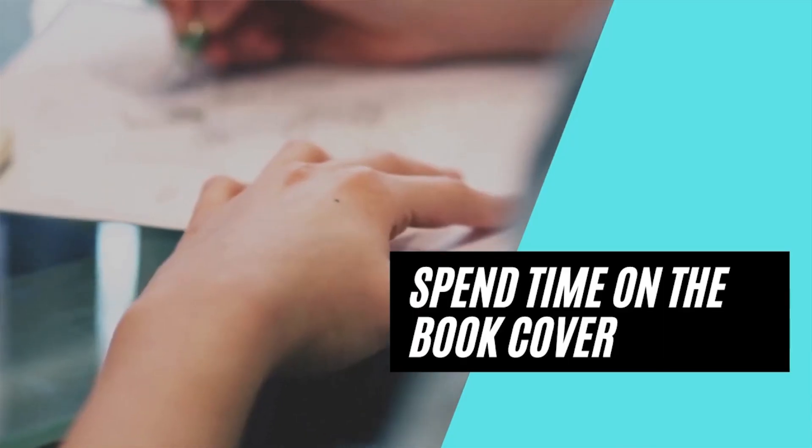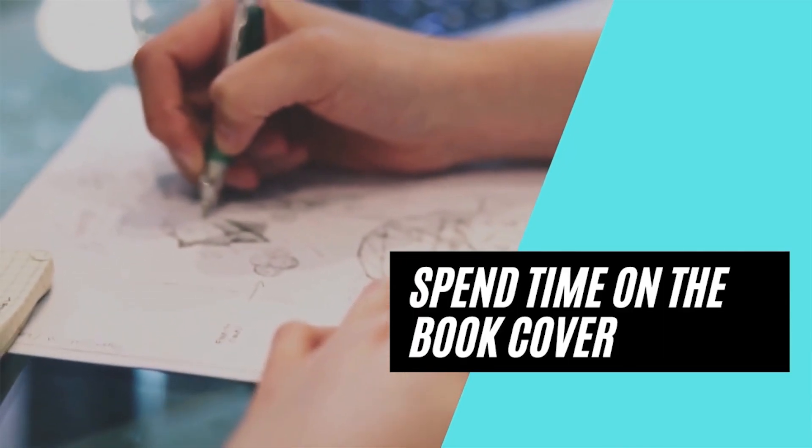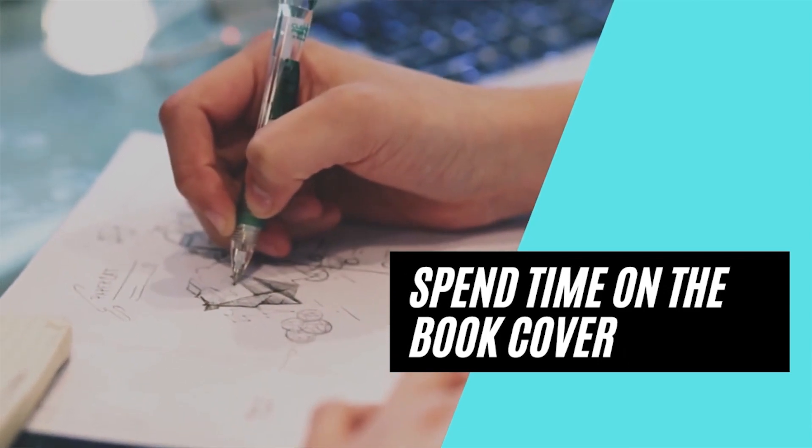The first thing you need to worry about is bad book design. A lot of people will judge a book by its cover, even though they really shouldn't. When designing your book cover, you want to try to avoid stock photos as much as humanly possible, even if they're royalty-free, because the stock photo is used by everybody else. The more unique your book cover is, the better off you'll be.